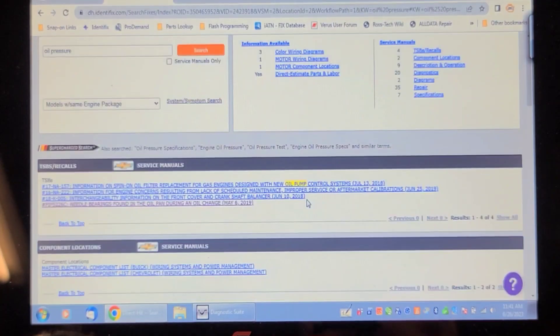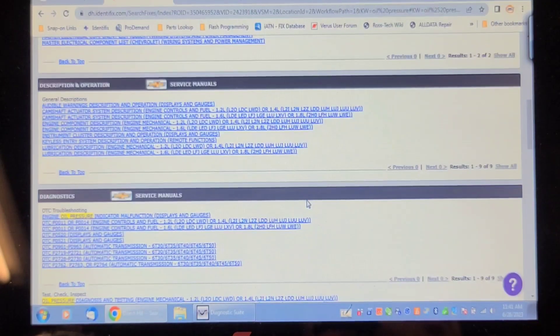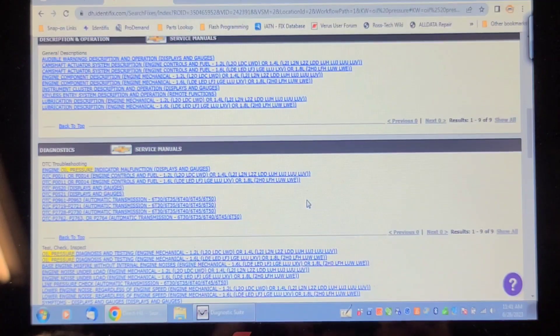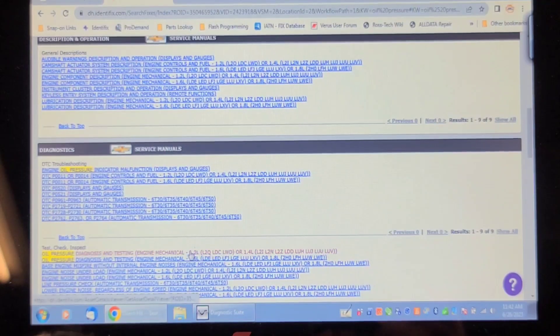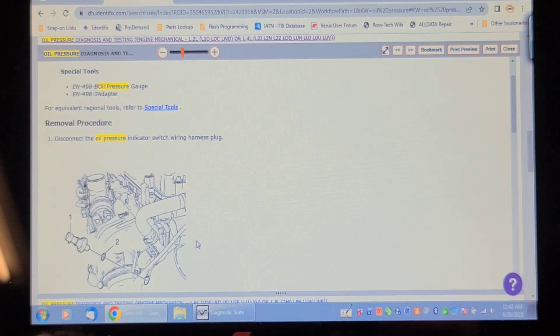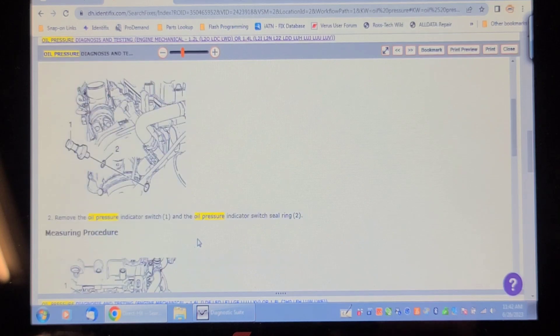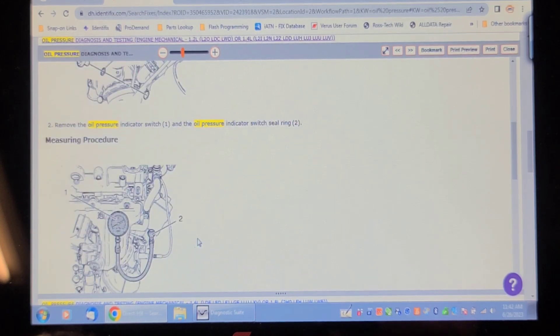No cases for low oil pressure on this engine that I can see. I don't think it's a falsely indicating low oil pressure. Let's see what the service information says to test oil pressure. Disconnect the oil pressure switch wiring harness plug — it's at the top back of the engine, right on the oil filter housing. Maybe we'll throw a pressure gauge on it.